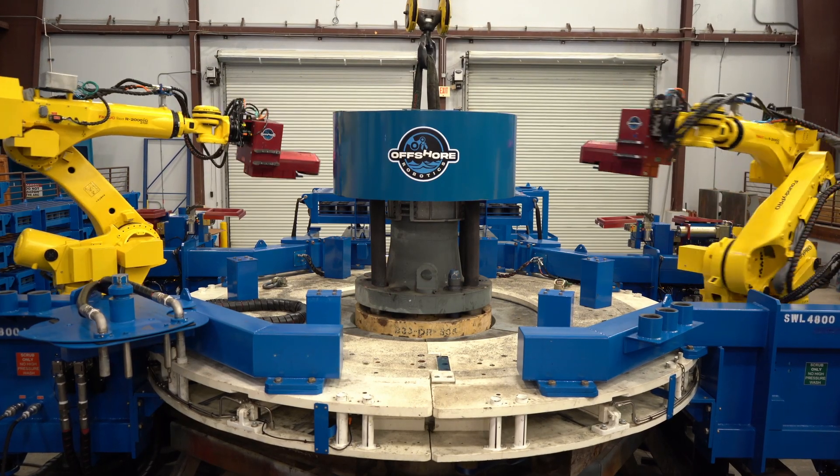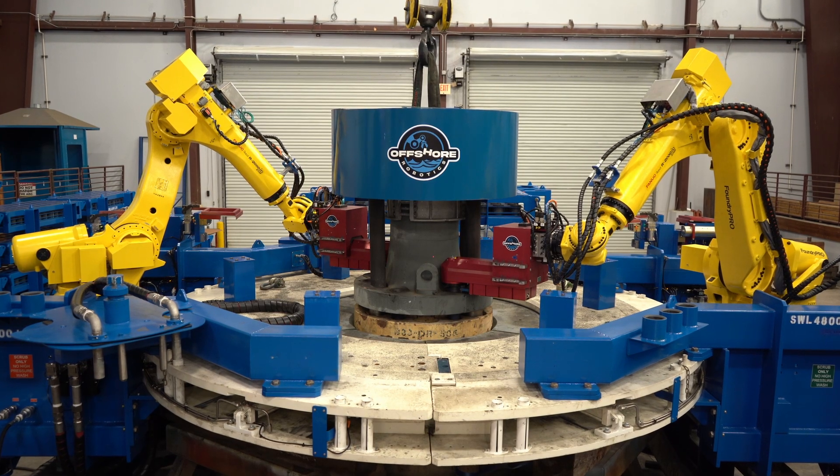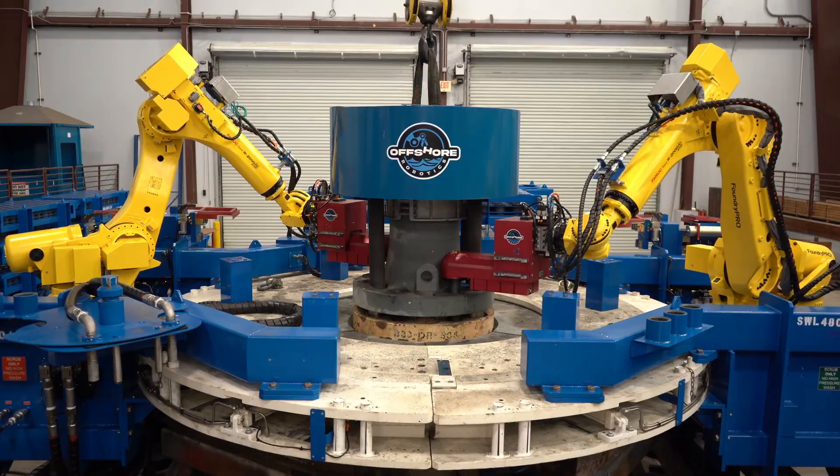The problems we face in the offshore world are typically to improve our operators' drilling performance by reducing the well construction time, along with removing our own people from harm's way in what we call the red zone areas of the rig.